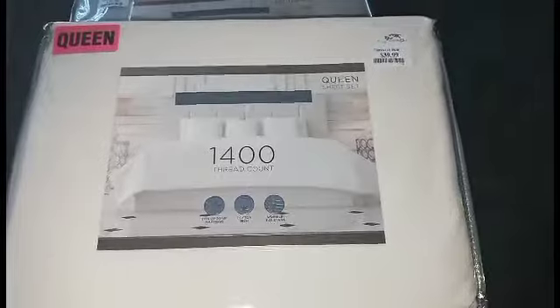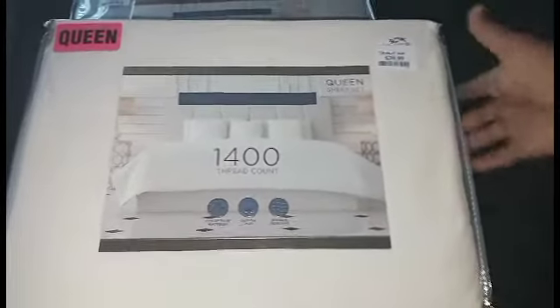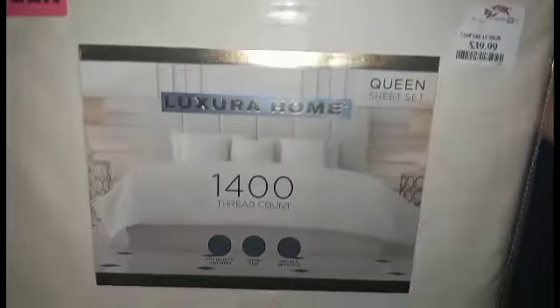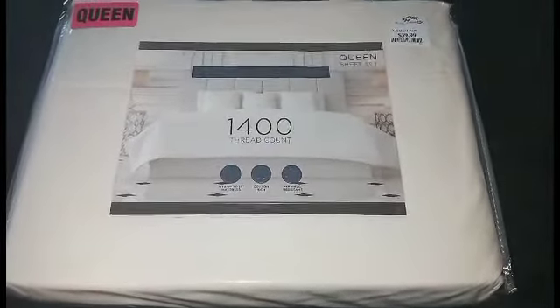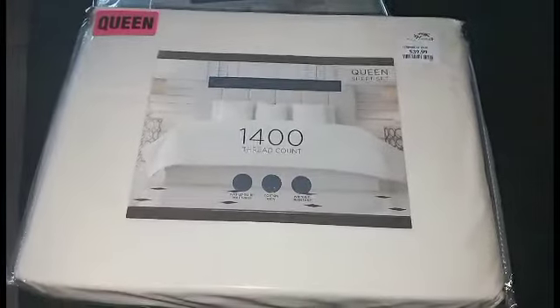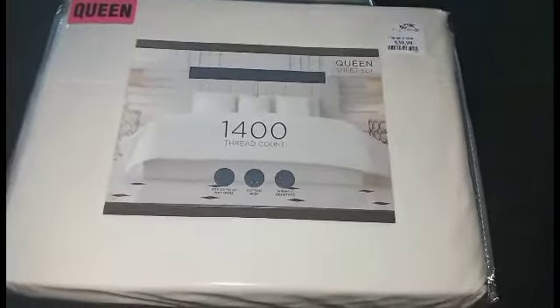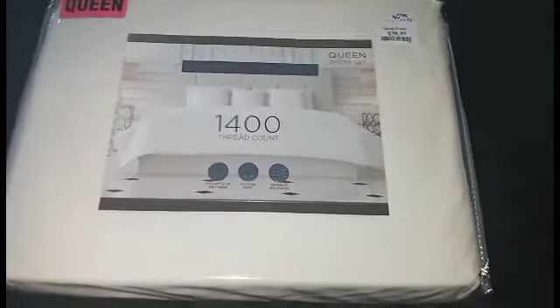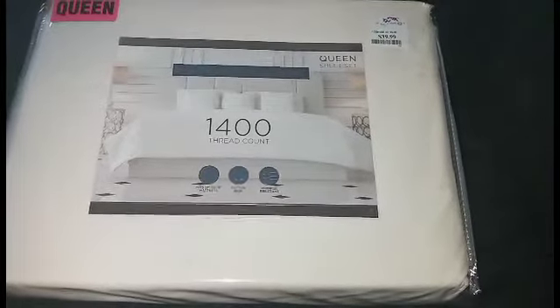Now over here, this thread count is 1400 thread count. At TJ Maxx I paid $39.99, and this is by Luxuria Home. You can tell the difference in the sheets when they wash, and you can tell the difference when you put it on your bed and lay on it — you can definitely tell the difference with higher thread count.